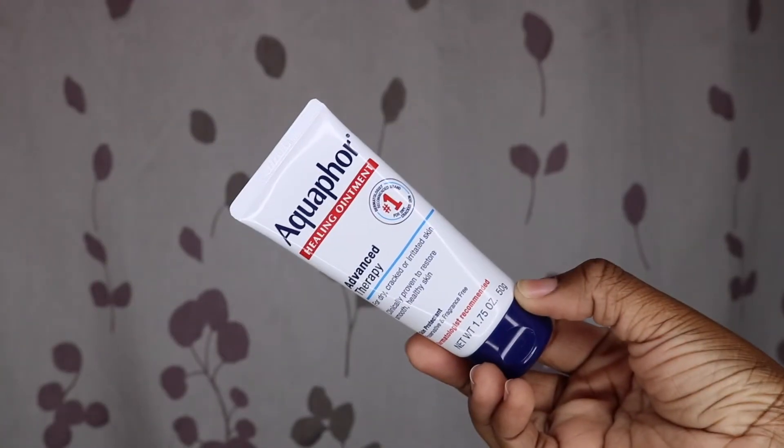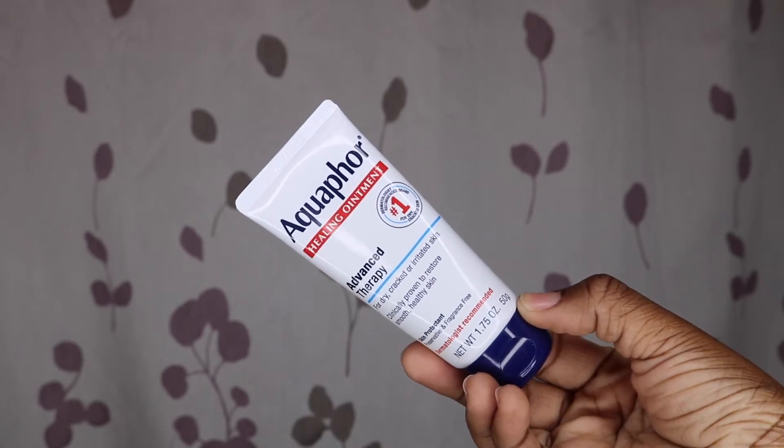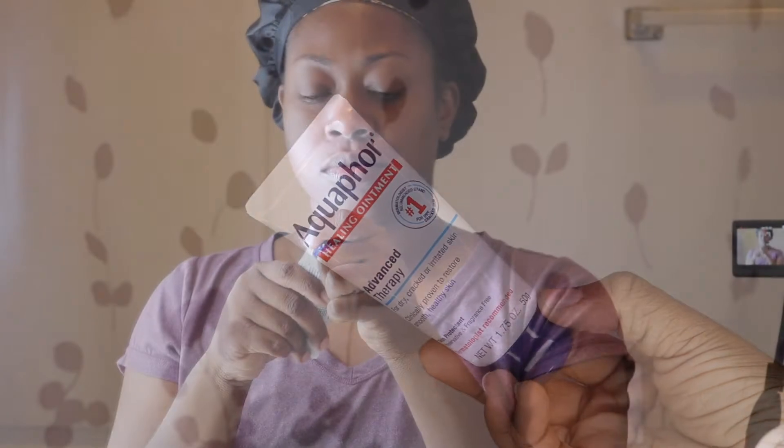Back to lips — my favorite lip protectant to use right now has been Aquaphor. I've been using this for a while, and I use Vaseline as well, but every day especially during the winter Aquaphor is a must. It keeps my lips nice and soft, prevents cracking, and prevents dryness.